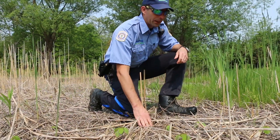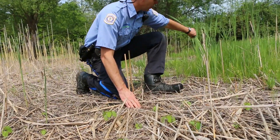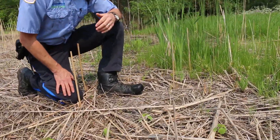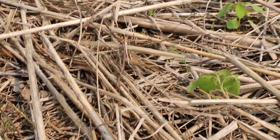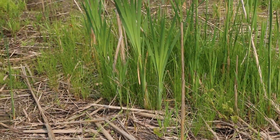So here we've got some jewelweed coming in — it's a native wetland plant — as well as all these cattails that were creeping into the site this year. It's a really good sign already, first year after the invasive species control, and we've already got some native wetland plants coming into the site.